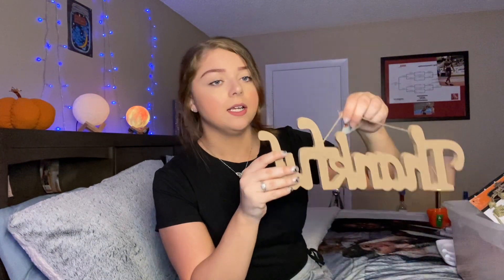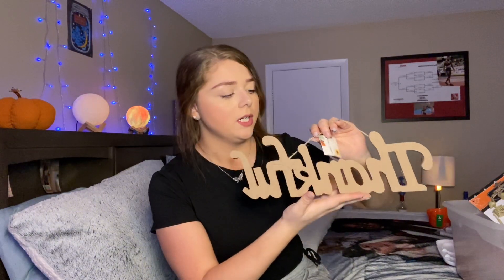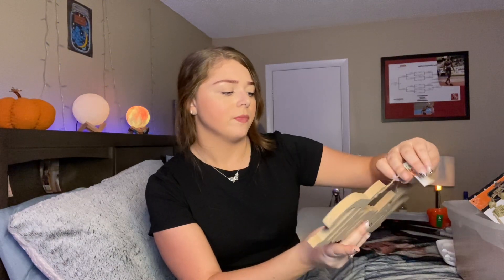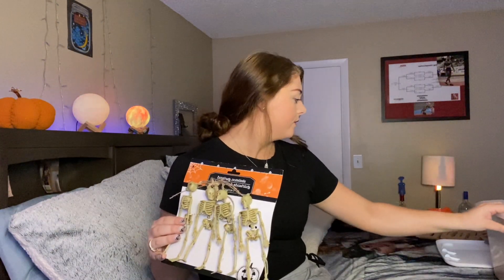This is another sign and it says 'Thankful.' I want to do it with silver glitter, make it really glittery, and then maybe paint the frame black or something — I'm not sure. They had more of these, like 'Thankful' and maybe 'Grateful,' but I just got this one. I was like, I can make that cute.